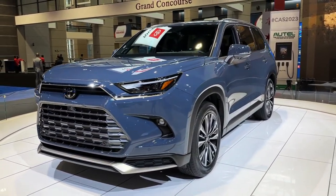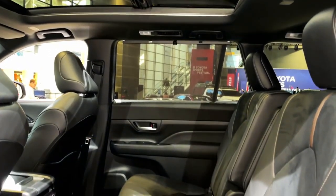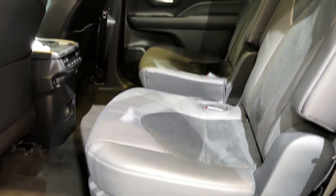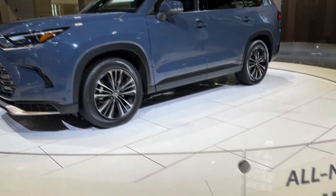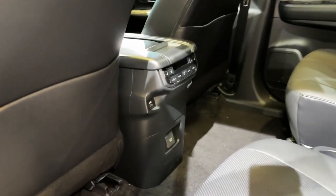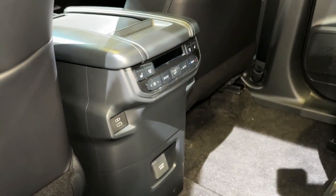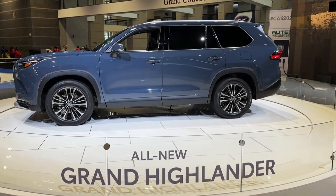The all-new 2024 Toyota Grand Highlander is on the way, giving the world's biggest auto manufacturer another tool in its vehicle arsenal. We know plenty about the 2024 Grand Highlander — from its dimensions to its powertrain options — yet there's one essential item we still don't know about. The Toyota Grand Highlander will boast an available hybrid system that outpaces the Highlander Hybrid in terms of power. According to Motor Trend, the Grand Highlander will offer the Hybrid Max powertrain as an option — the same powertrain as the Crown Platinum — with an impressive 362 horsepower.